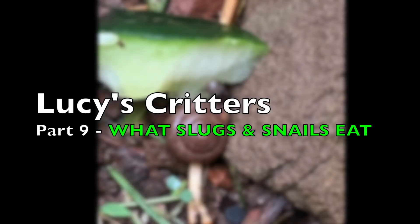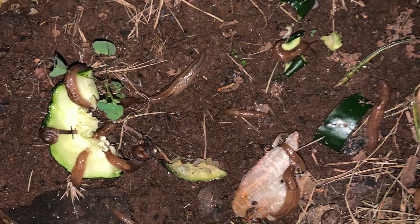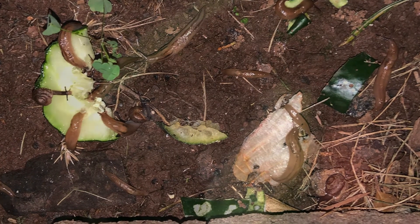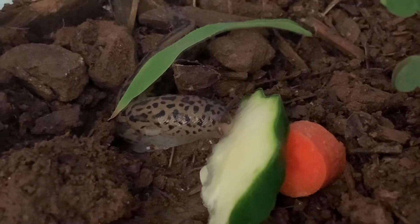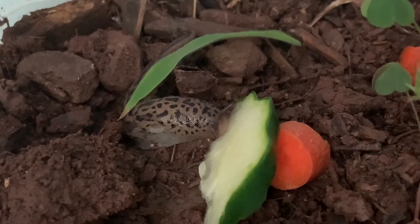Hi guys, welcome back to Lucy's Critters. Today I'm going to be talking about what slugs and snails eat and not eat. Before I do this, I'm going to say that not all slugs and snails will eat the foods that I'm talking about. So if they're not, it's okay because some of them are log eaters — they only eat logs or leaves or sticks.